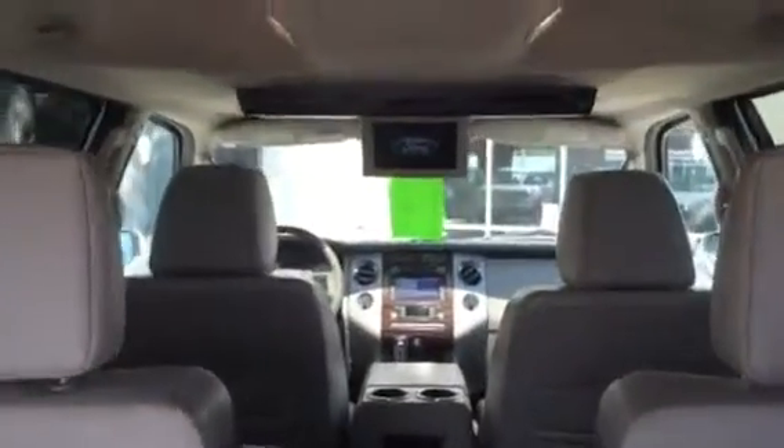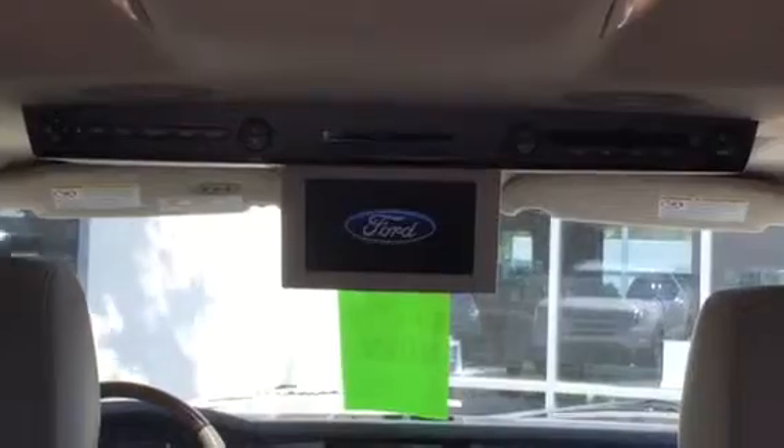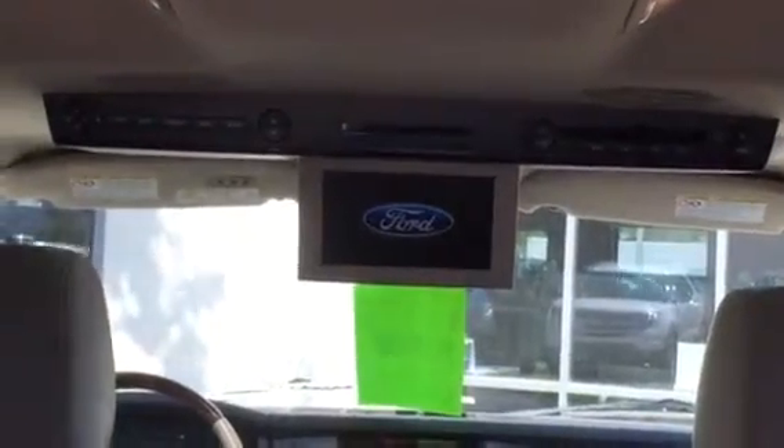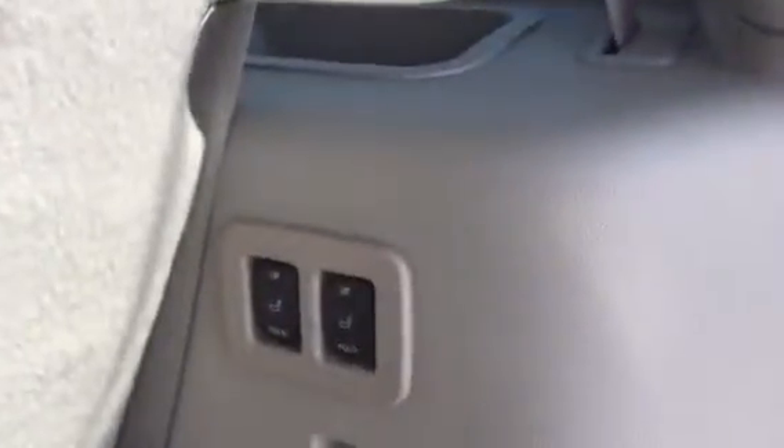As you come to the back of the vehicle, you can see it also has your DVD player. So it's very well equipped. And right here are your power buttons, so you can pretty much power fold and power lift.